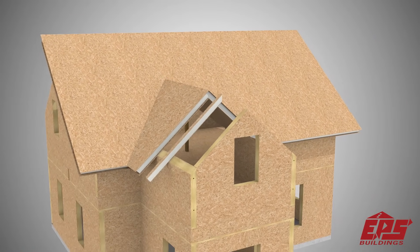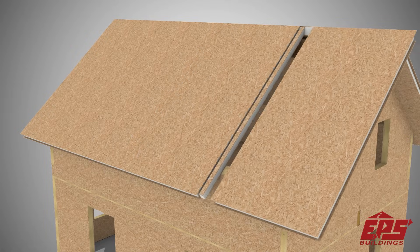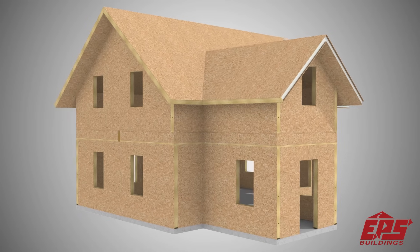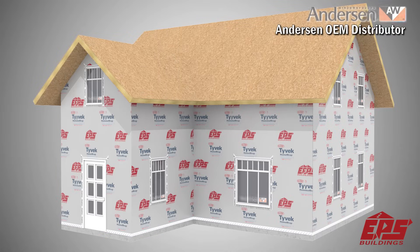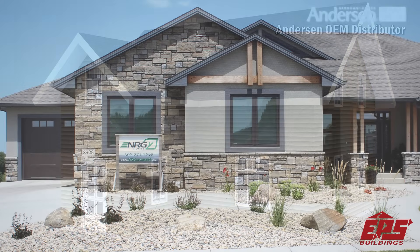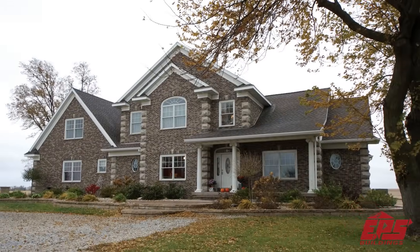The EPS building system creates a superior building envelope with high thermal resistance and minimal air infiltration. Home building is complex. Worry less about the details of energy-efficient building practices — trust EPS and our network of authorized dealers to build your once-in-a-lifetime home, and enjoy the peace of mind that comes with a properly engineered and constructed home.